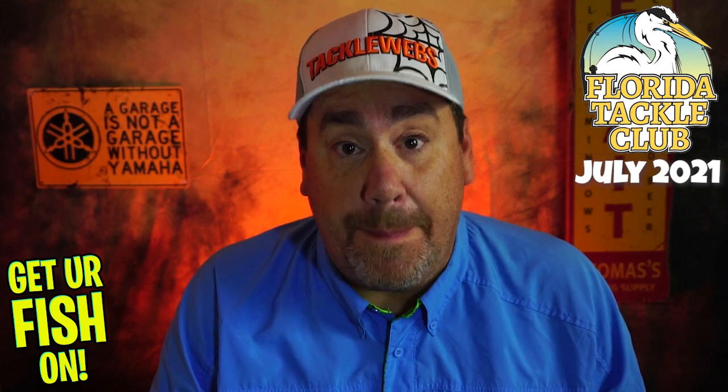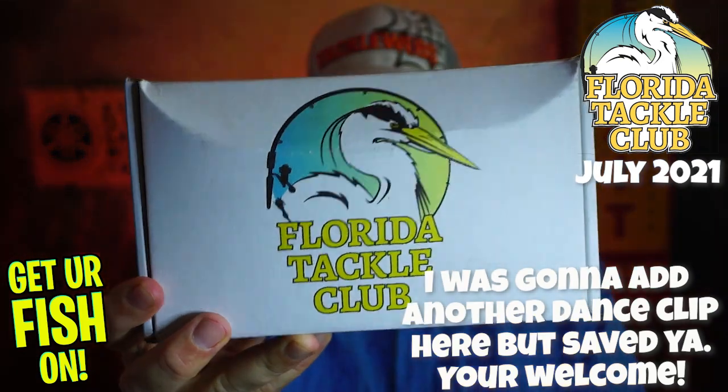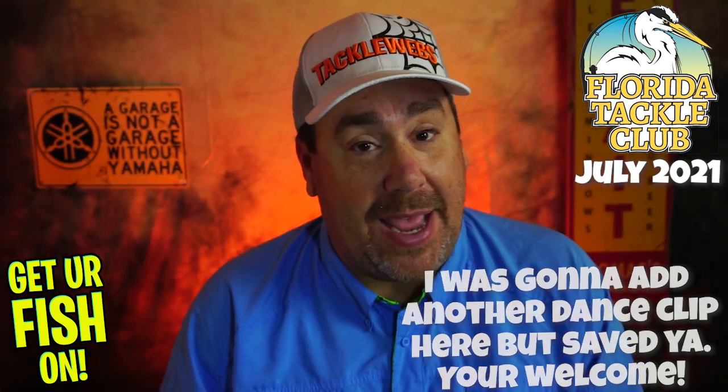It's about $40 — a little bit more than others. But the reason it's more is because you get an insane amount of quality products in every box. And that's why they are the best, hands down and period. So let's see what's in the July Florida Tackle Club box. I have not looked into it.